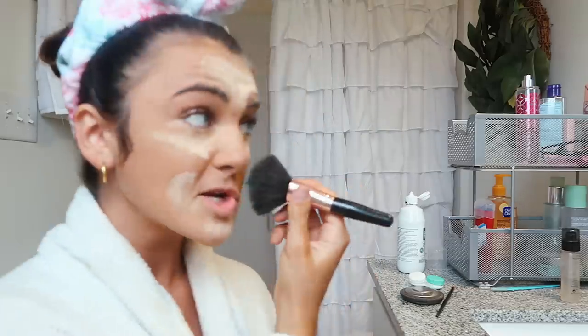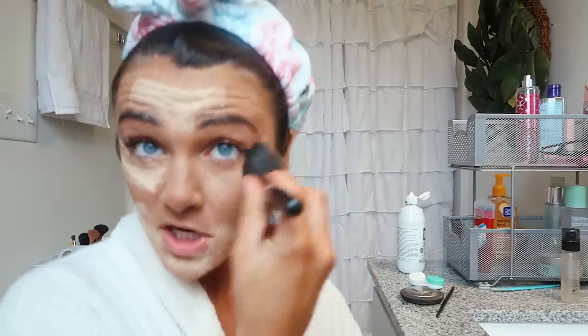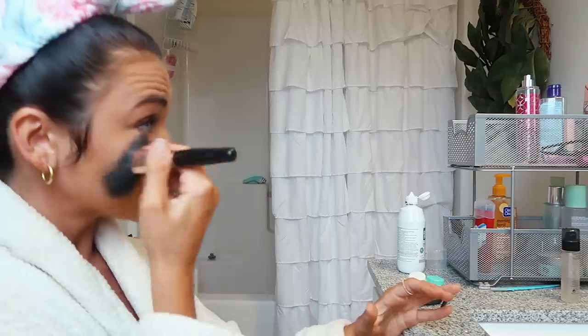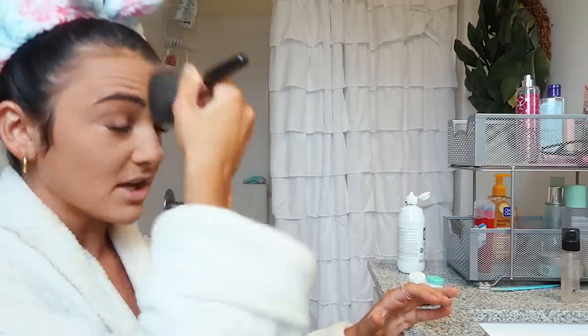I just take my powder brush and brush it off. It really just lightens up my spray tan, which I like because it was way too dark. See? That just really matched my face a lot better. This is a really good step to do especially when makeup will be on all day.